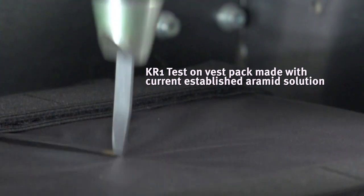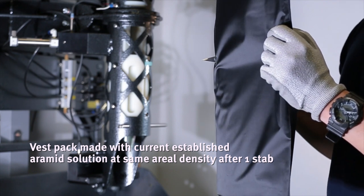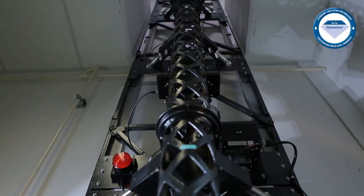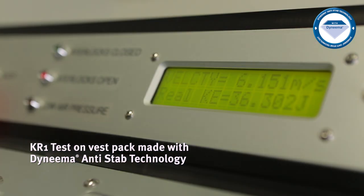As you can see, the current established Aramid solution fails the KR1 test based on just one step. Even after 10 steps at 36 joules on our Dyneema vest packs, the blade penetration depth is well within 20mm.